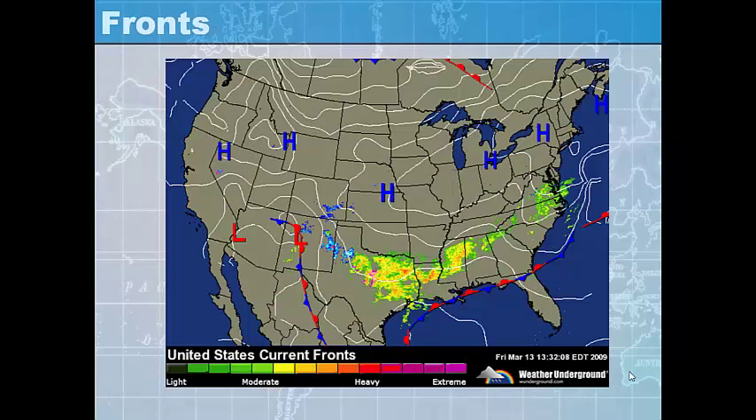A weather fronts map shows the boundary between two or more air masses. Where there's a high pressure area it's indicated with a capital H, and a low pressure area is indicated with a capital L. Wind always blows from an area of high pressure toward an area of low pressure. The lines on this map, called isobars, connect every location with the same air pressure — for example, the pressure line going through Georgia has the same air pressure across several different states.